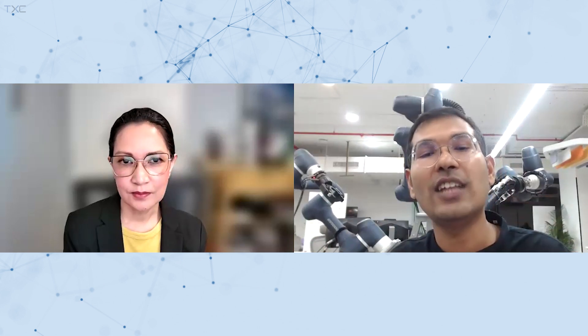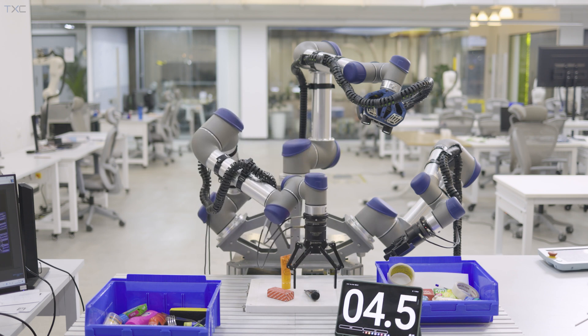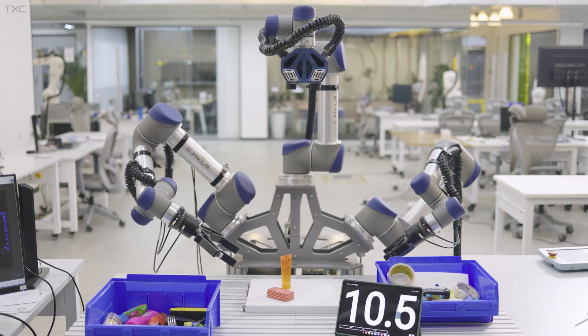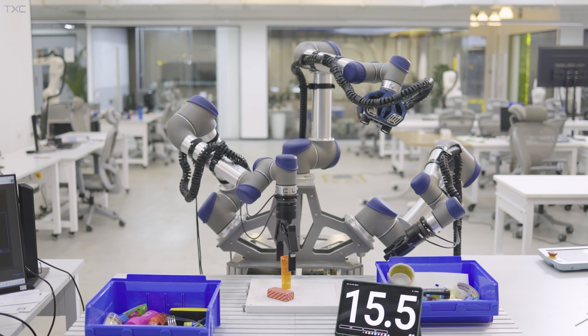A human being, on the other hand, if a part is slightly tilted, will just adjust their hand and pick it — no customization needed. That is the crux of the technology we build: how do we make robotic arms intuitive enough to grasp parts in conditions you've never programmed for or trained for — which is most conditions. That is where the majority of the value lies.